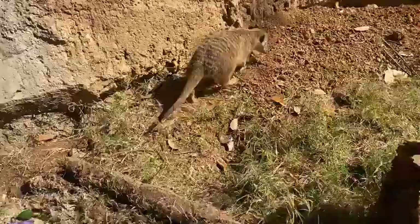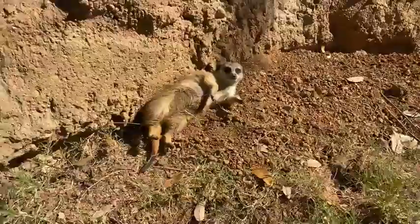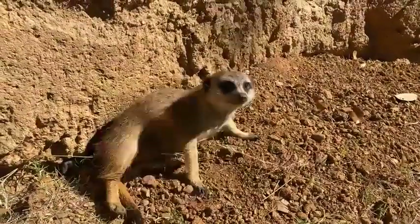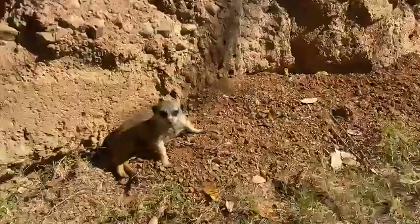How many different species of meerkats are there? There is just one species and you are looking at them. They're suricata suricata — just meerkats from the Kalahari Desert.